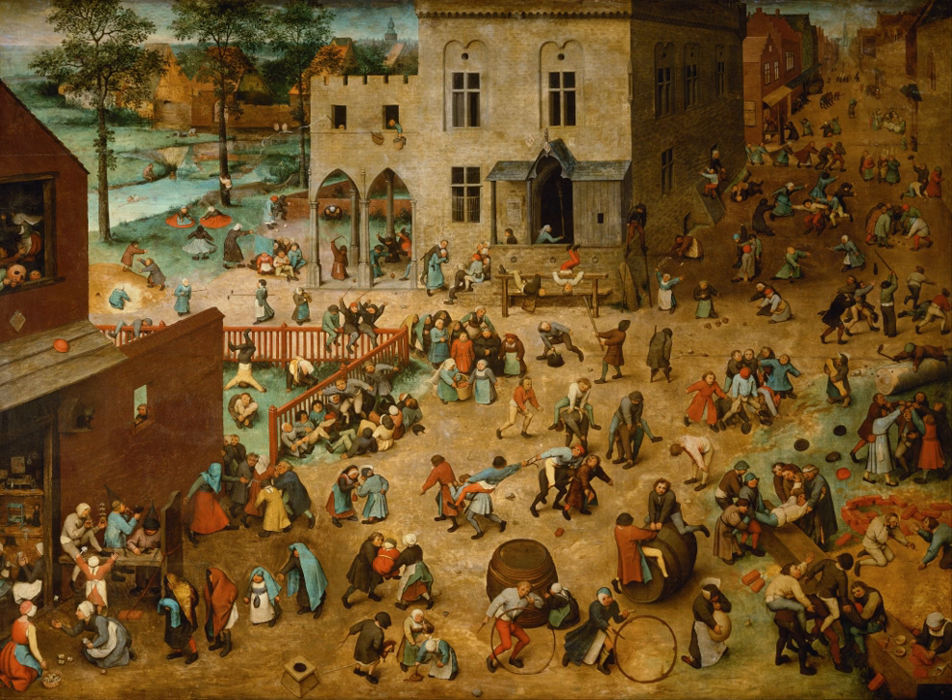Children's Games is an oil-on-panel by Flemish Renaissance artist Pieter Bruegel the Elder, painted in 1560. It is currently held and exhibited at the Kunsthistorisches Museum in Vienna.